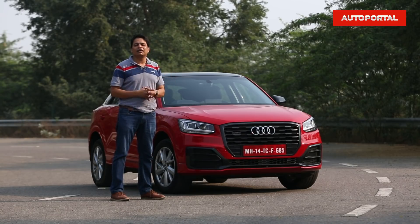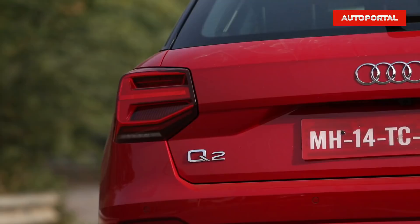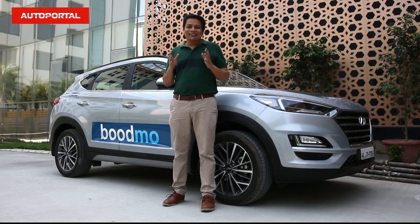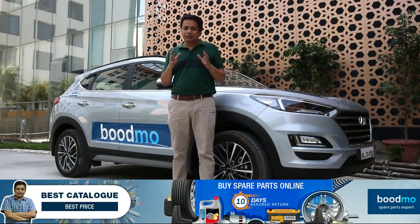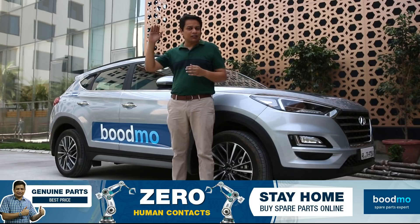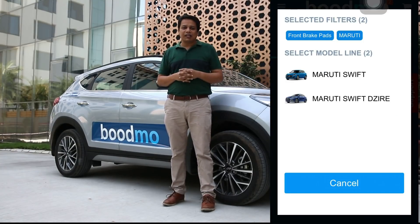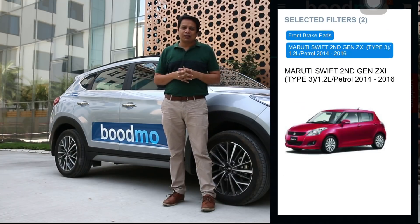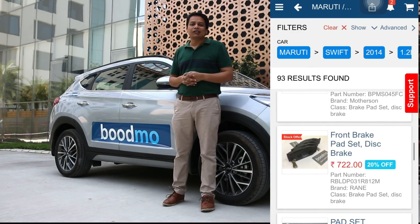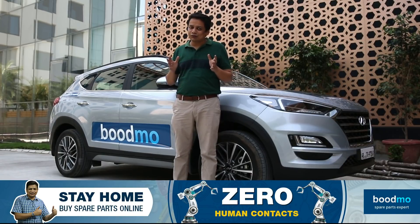Before beginning, a quick message from our sponsors budmo.com. Budmo is the online expert for spare parts — if you want a spare part for your vehicle, they have the most extensive catalogue from affordable small cars to top-of-the-line luxury cars. They stock parts from multiple component makers at different price segments, and they promise a hassle-free 10-day return policy with a full refund. Check them out on iOS and Android.